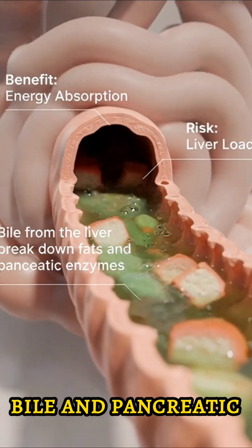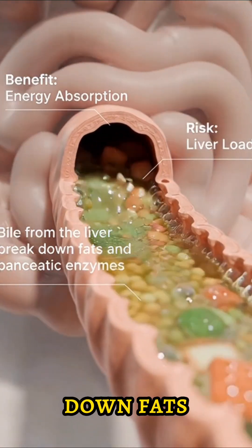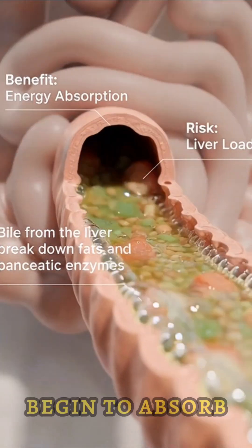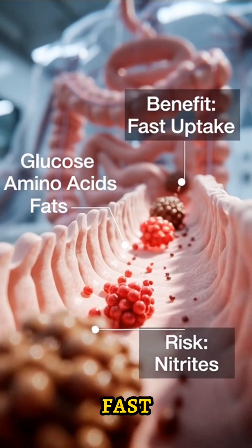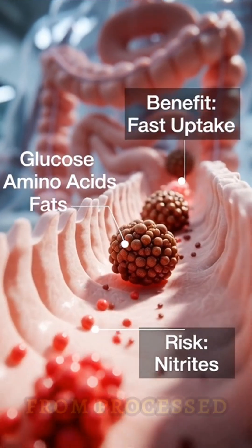In the small intestine, bile and pancreatic enzymes break down fats while nutrients begin to absorb. Glucose, amino acids, and fats enter the bloodstream fast, along with nitrites from processed meat.